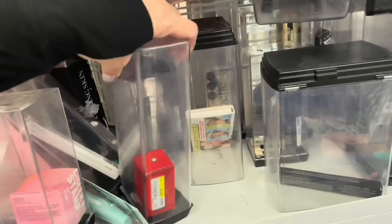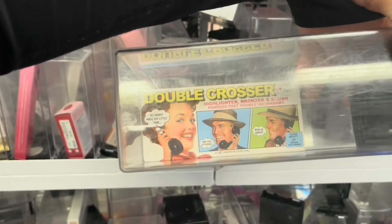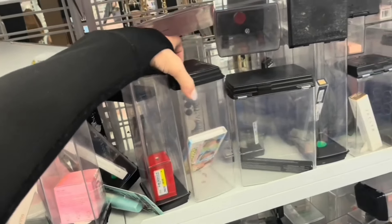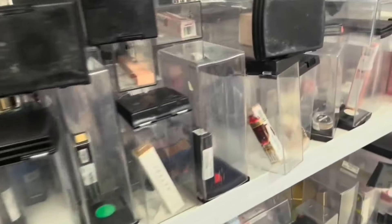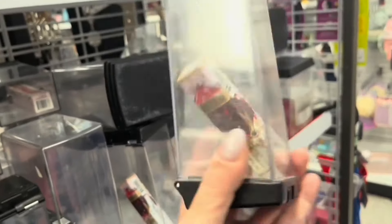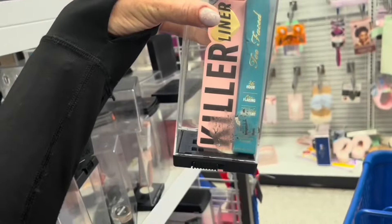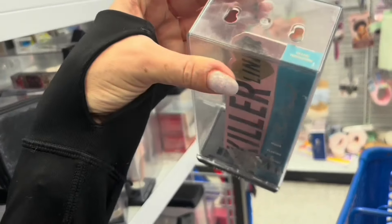I see the Balm over here. What is this? Must be a Trio — Double Crosser by the Balm: Highlighter, Bronzer, and Blush. But I think the highlighter is going to be too deep for me, so I'm going to have to pass on that. They have Pat McGrath — $7.99. It's liquid eyeshadow for only $7.99. The shade is Bronze. Then you've got some Too Faced — the Killer Liner in that turquoise shade for $10.99.